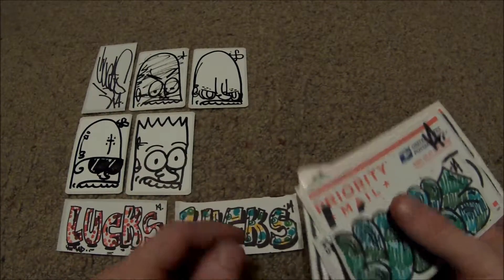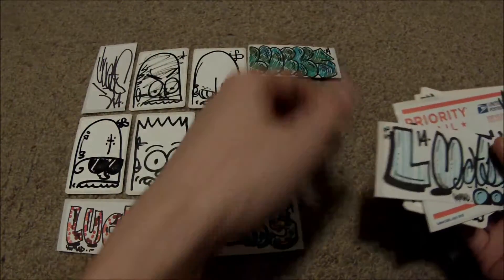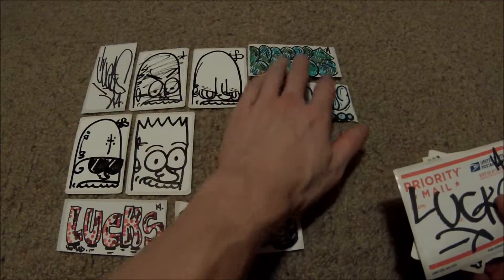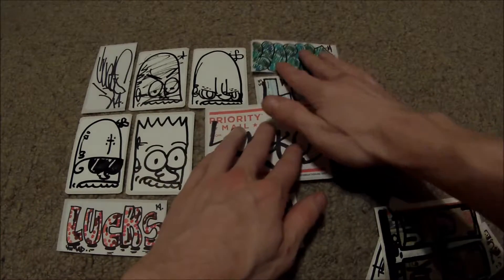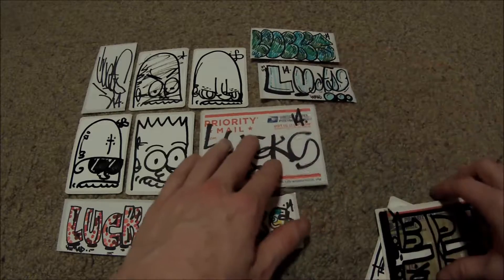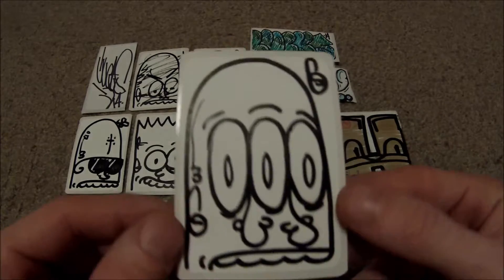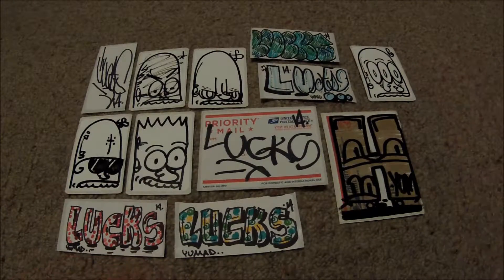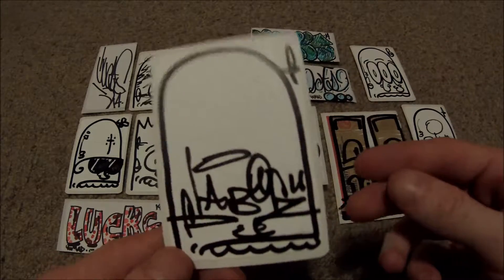So yeah, if you want to do a sticker trade with me, just add me on Instagram at Chad Sinclair — the link will be in the description below. You can also add me on Facebook and message me on there. So thank you to Lucas for sending me all these — really appreciate it.